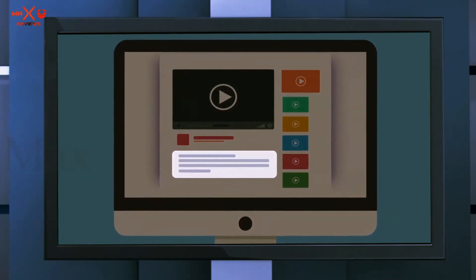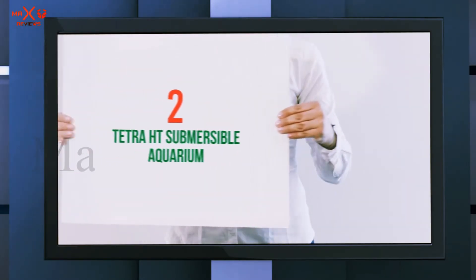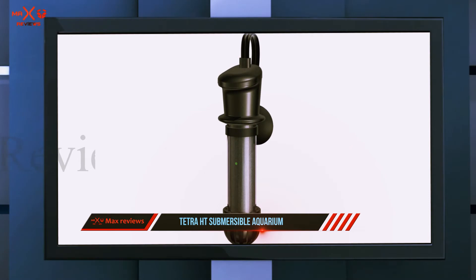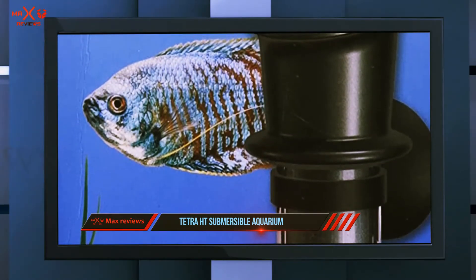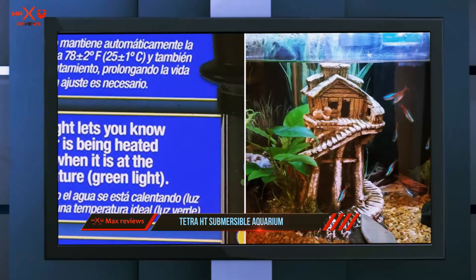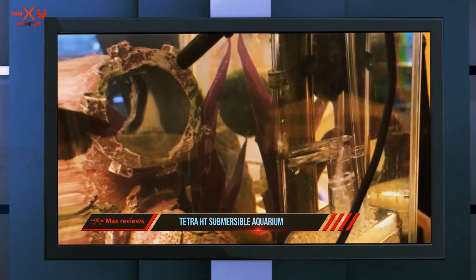Coming in at number two, the Tetra HT Submersible Aquarium heater. If you're just starting out and focusing on the budget end of the cost spectrum, there's still no shortage of great reliable heaters that will keep you and your fish happy. This one from Tetra comes in at a budget-friendly six dollars and 99 cents, and while it's relatively bare bones, it gets the job done.